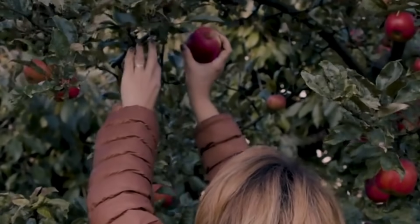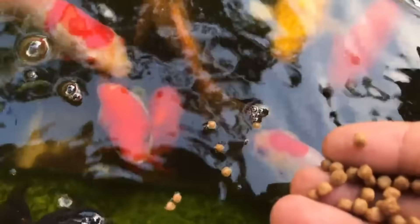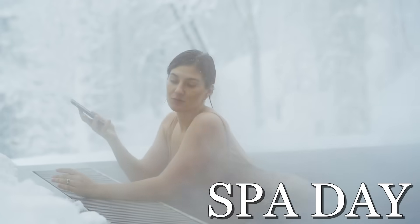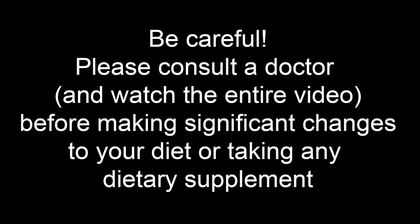Imagine tip number 1 as the low-hanging fruit of kidney health — a tip so simple, even your pet goldfish could follow it. Because following the right diet is like giving your kidneys a well-deserved spa day. So are you ready to uncover the 10 smallest changes in your renal diet that can yield the biggest results, all backed by the power of science? Let's start immediately.